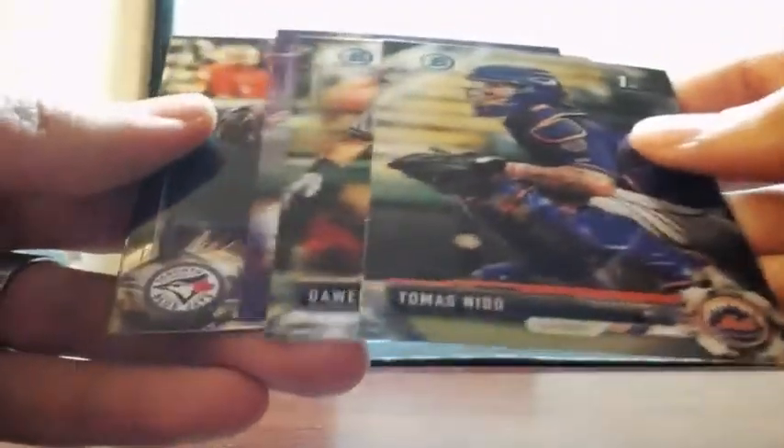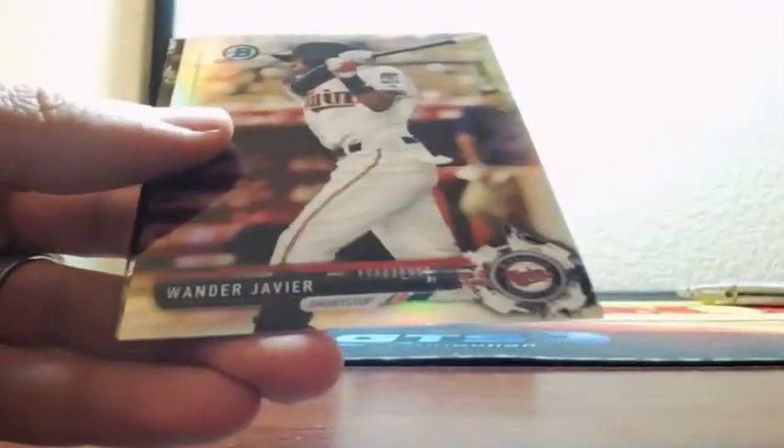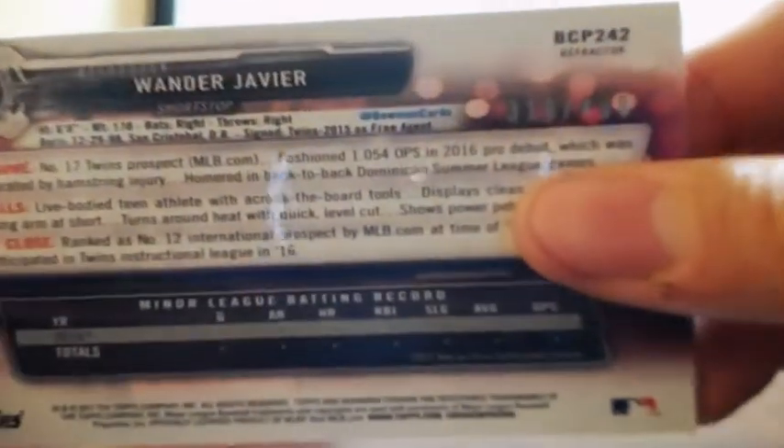Aysan Diaz. Purple Shimmer, Dakota Hudson — not numbered, for the Cardinals. Greg Byrd. Dylan Cousins. And a refractor of Wander Javier out of 499 for the Minnesota Twins — prospect. Box number 2.